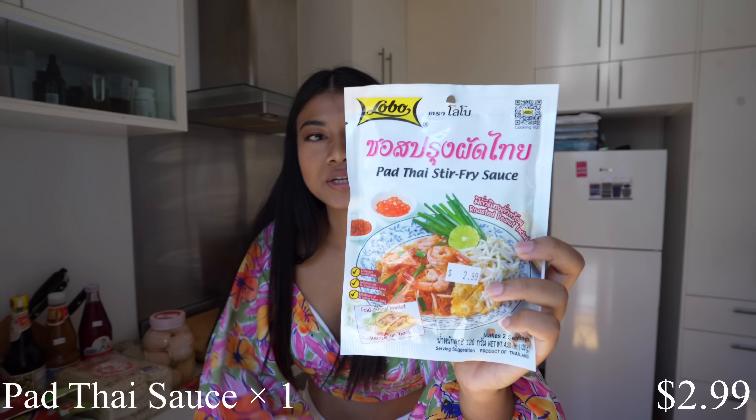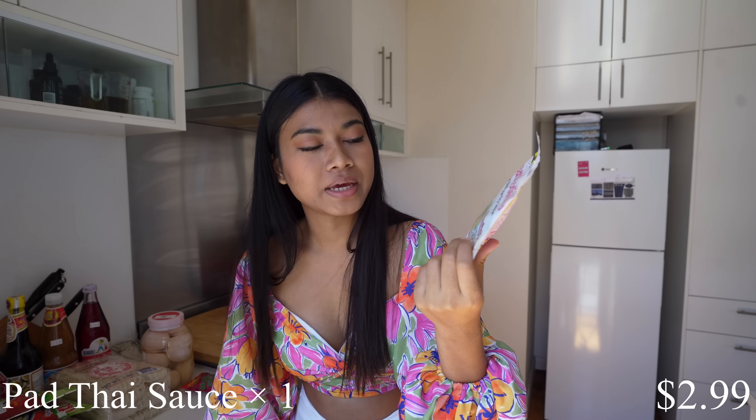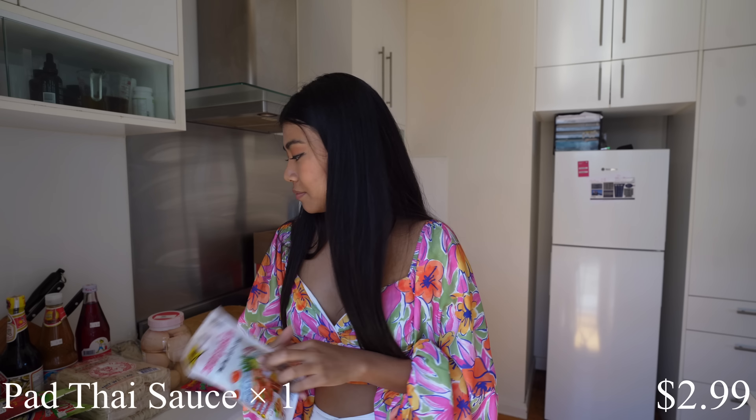I also got this pad thai stir-fry sauce. In Thailand we have a lot of this brand making different sauces for different dishes — it's very easy for this generation to cook. Just buy one of these and the sauce is already in the pack. Alright, box number one is done!